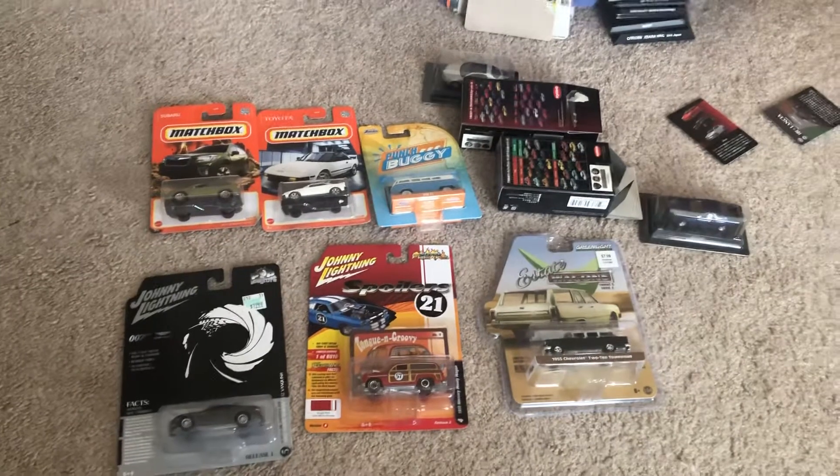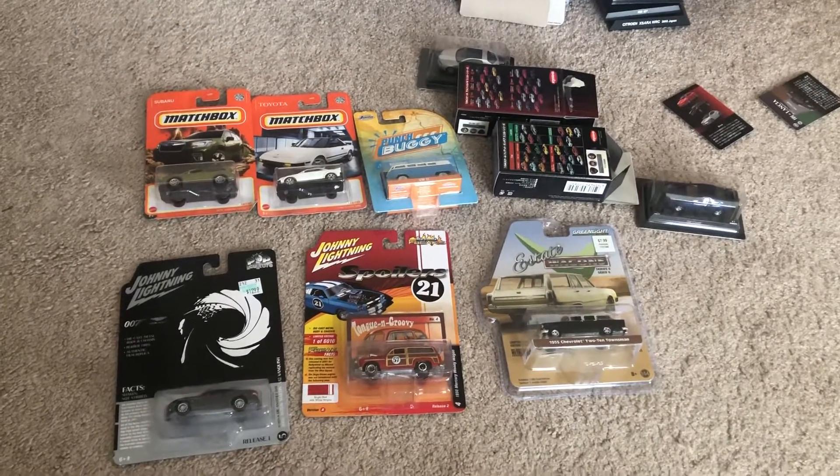Until then, I'm Joel20studios and I'll see you guys in another diecast haul or another quick review.